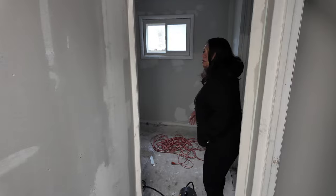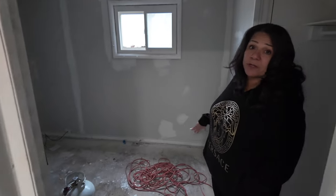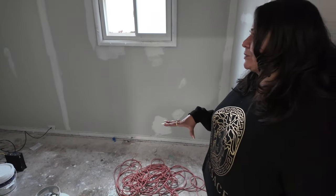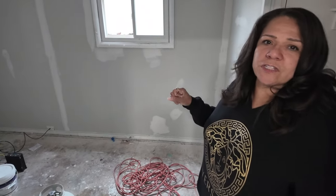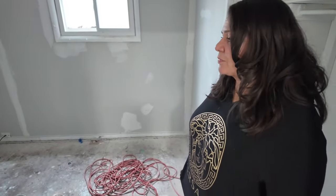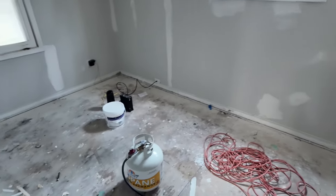This is the smallest of the three bedrooms. Don't let small bedrooms scare you that much, because typically first-time homebuyers usually have small kids and they can compromise with one small bedroom.